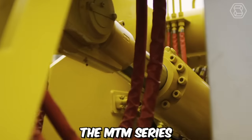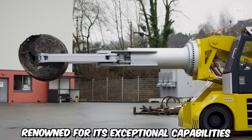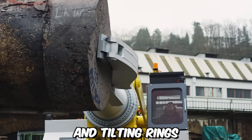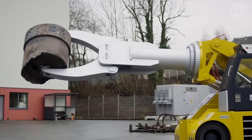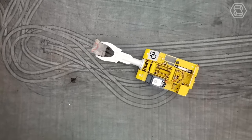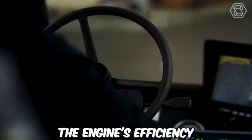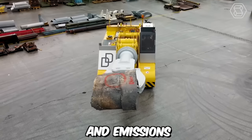The MTM series by Dango and Dinanthal is a remarkable model renowned for its exceptional capabilities in gripping, turning, lifting, and tilting rings. With a robust carrying capacity of 15 tons, this machine offers a reliable and efficient solution for various industrial applications. One notable feature of the MTM series is its powerful yet quiet diesel engine. The engine's efficiency enables the machine to deliver powerful performance while minimizing fuel consumption and emissions.